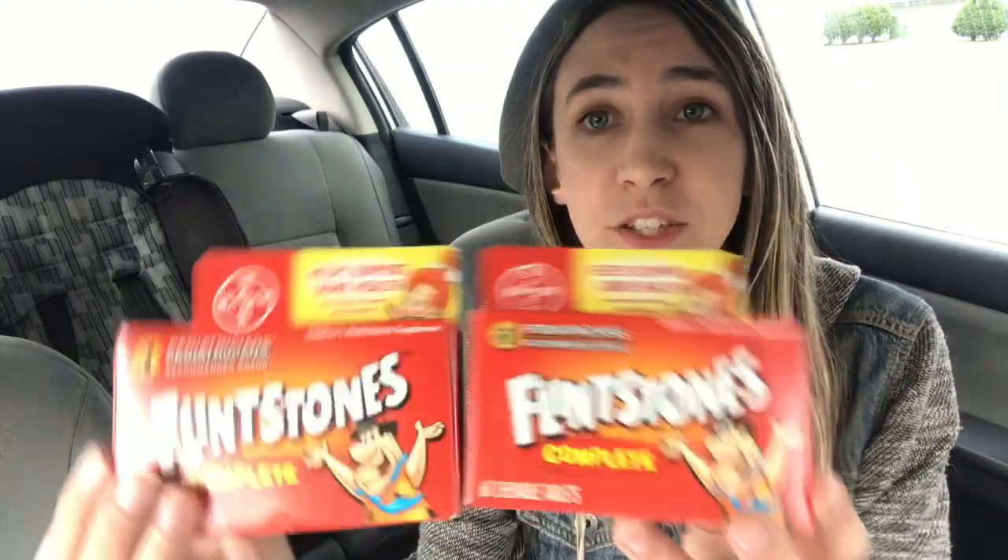I also did a separate Flintstone vitamin transaction. I picked up two packs — you can get the gummies too if your kids prefer those. They're priced at $8.99 each but buy one get one 50% off, so you get one for $8.99 and one for $4.49. Use two $4 off coupons from the SS1, and your final cost is just $5.48 for both — normally about $9 each, so that makes them $2.74 a bottle. Those $4 register rewards printed no problem.